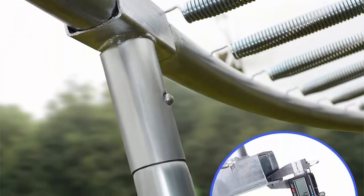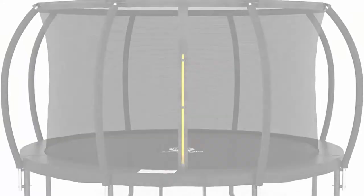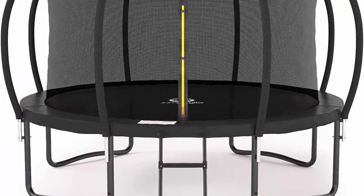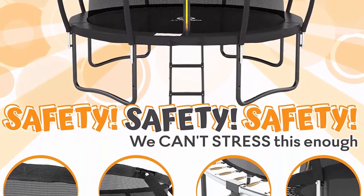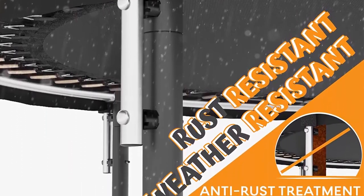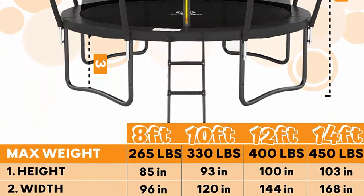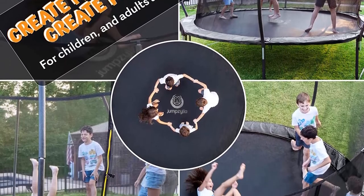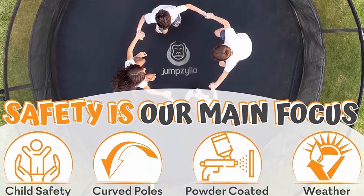Number 9: Jimzilla trampoline — 8 ft, 10 ft, 12 ft, 14 ft — with enclosure, recreational trampolines with ladder and galvanized anti-rust coating, ASTM approved outdoor trampoline for kids. Most 10 ft trampolines have only three legs, but Jimzilla trampolines have four legs for extra stability. They feature innovative curved poles designed to protect children from accidents or injury. Jimzilla trampolines comply with ASTM F381-16 standard safety specification.